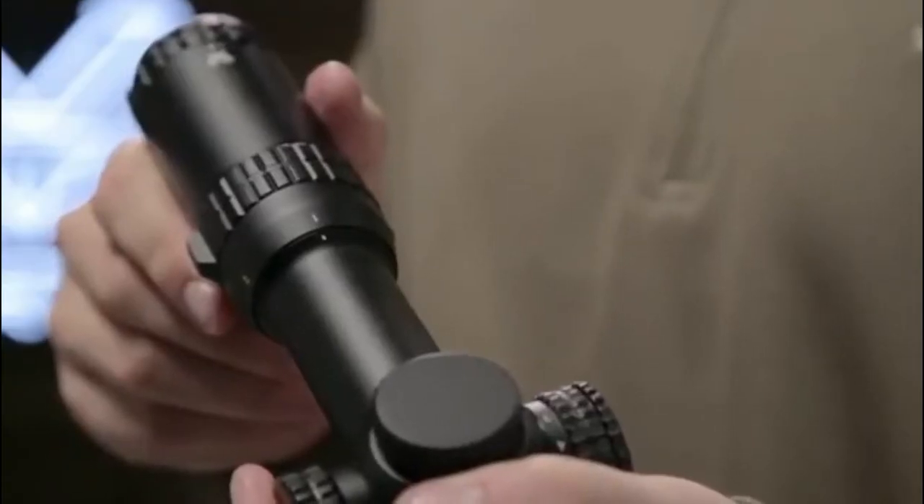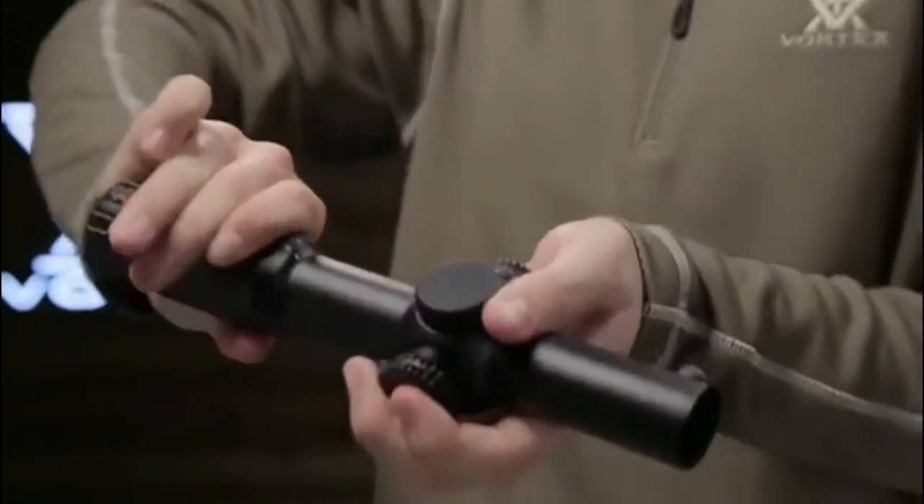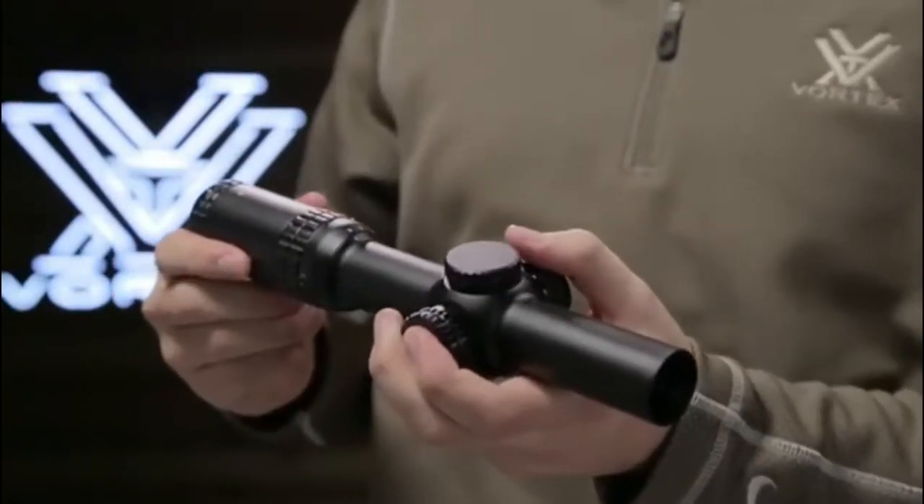Speed and versatility define this 1-6 optic. A true 1 power provides quick target acquisition in close quarter scenarios. When you need to engage targets at distance, crank it up to 6 power and let it rip.